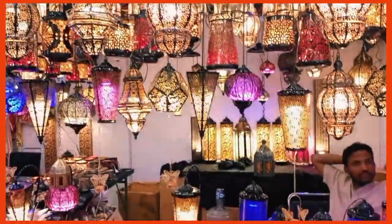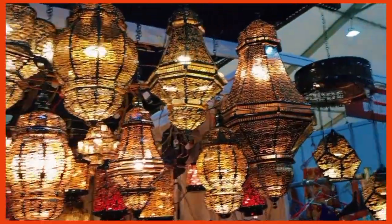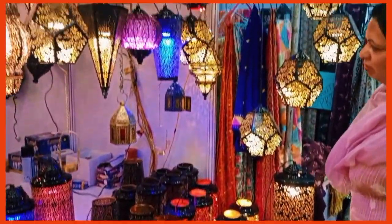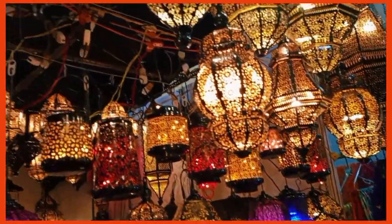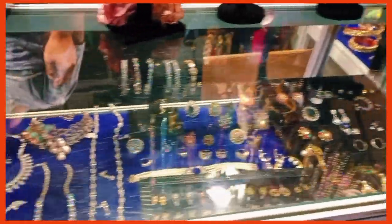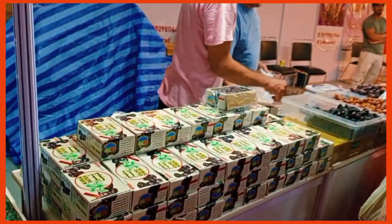Now this is the most fascinating view in the whole vlog - these are lamps and they are so beautiful. I absolutely adore them! Cute little jewelry for kids, adults, and especially teenagers was also available, which was very nice. Then there were products from Iran - amazing dry fruits and dates.